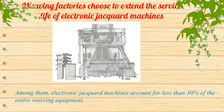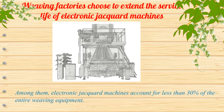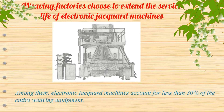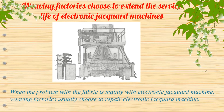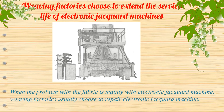Among them, electronic jacquard machines account for less than 30% of the entire weaving equipment. When the problem with the fabric is mainly with the electronic jacquard machine, weaving factories usually choose to repair the electronic jacquard machine.